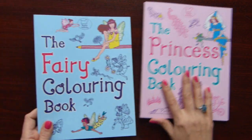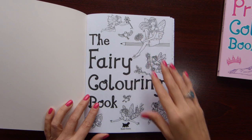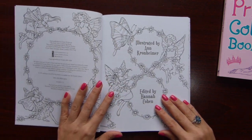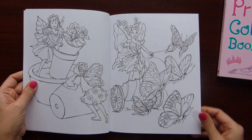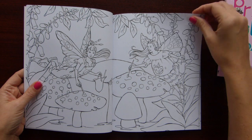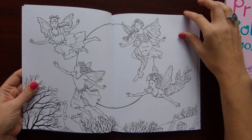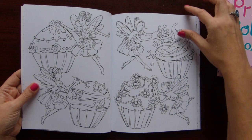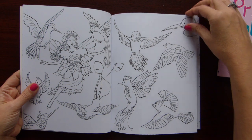And now let's have a look at the Fairy coloring book. As I mentioned, it's by the same artist and same kind of edition — same style of the book. This one is obviously dedicated to fairies, and again some stories across double spread — fairies doing some activities. And again very few non-themed illustrations; most of them are telling a story.